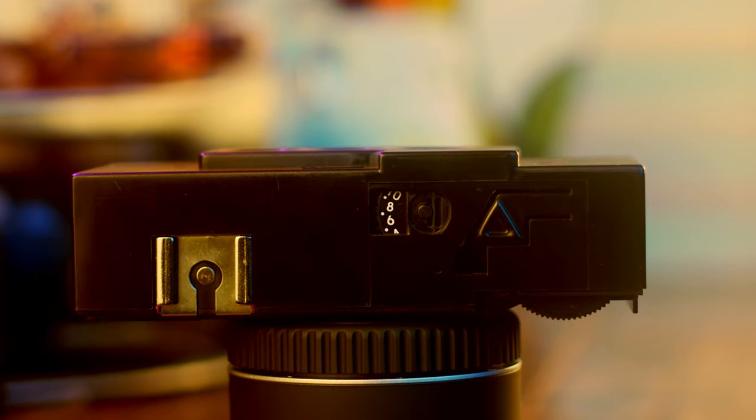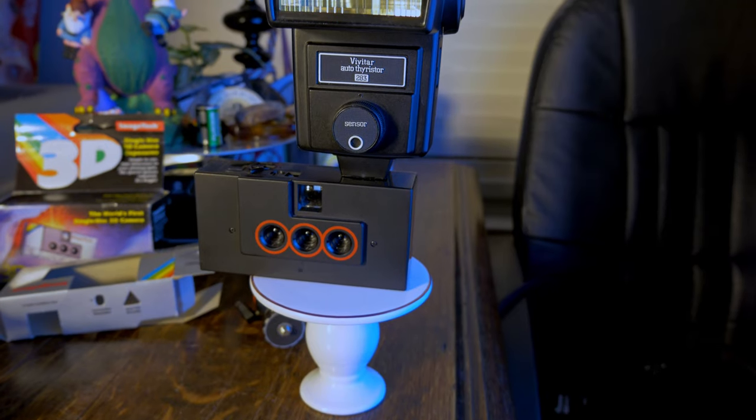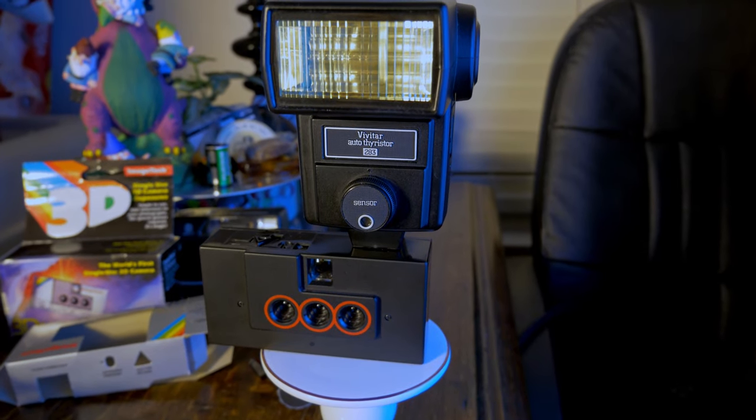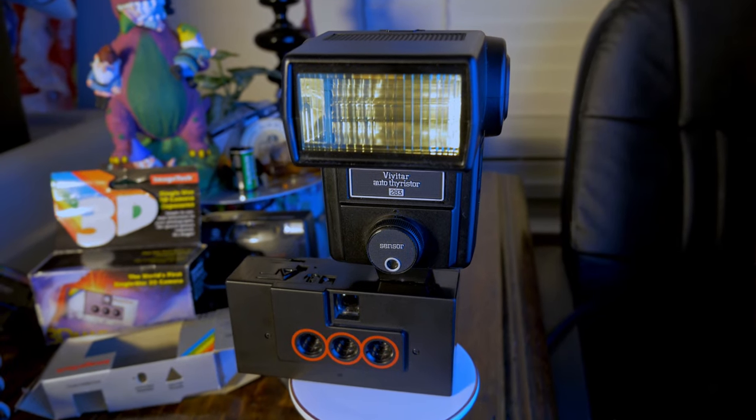You ever see a disposable camera with a hot shoe? With a fixed aperture and shutter speed, if you want to use anything other than the 400 speed film it's made for, you're gonna have to blast that flash. I decided to give it my best flash. I'm pretty sure I'm going to be arrested — Ansel Adams is taking me to photography jail.